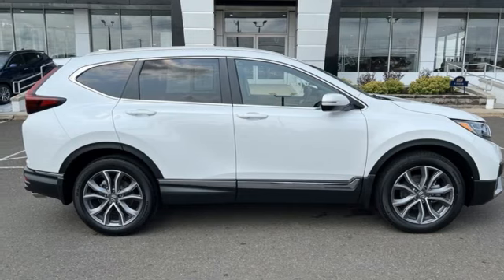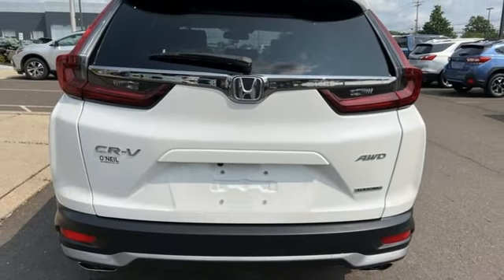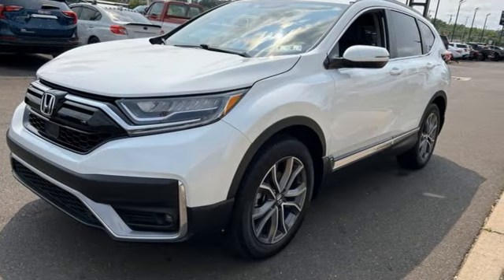Dual-zone climate control, memory exterior door mirror settings, streaming audio, hands-free liftgate, inductive device charging, and continuously variable automatic transmission.